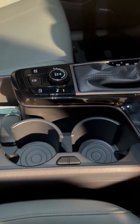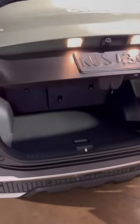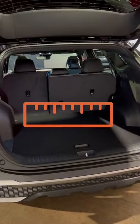But the coolest part is the cup holders. Because the new Sportage is taller and wider than the last model, you get 39.6 cubic feet of storage in the back. That's class-leading.